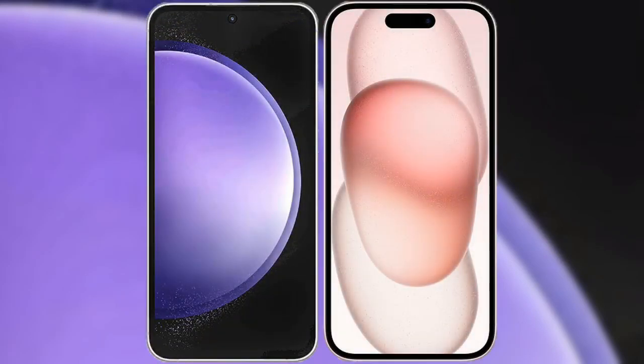I will compare the new Samsung Galaxy S23 FE with iPhone 15.